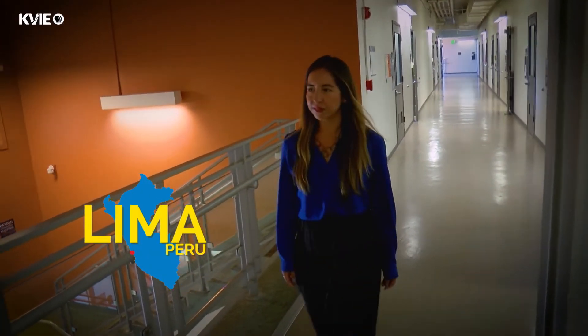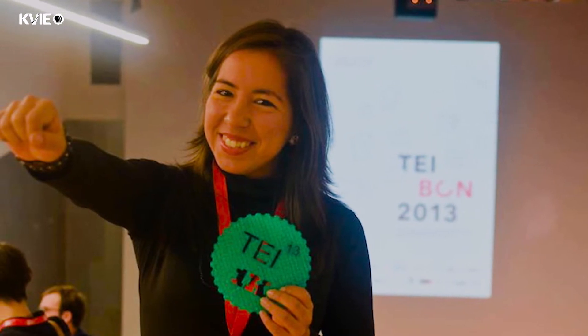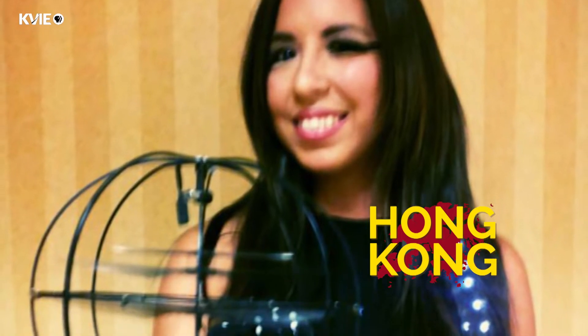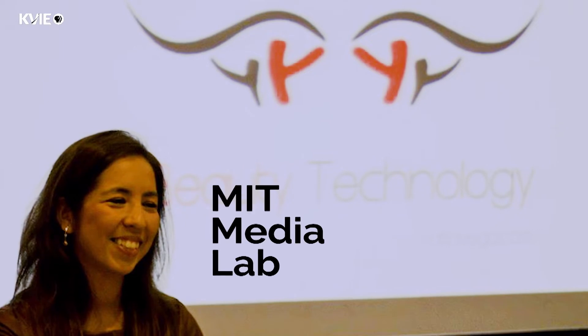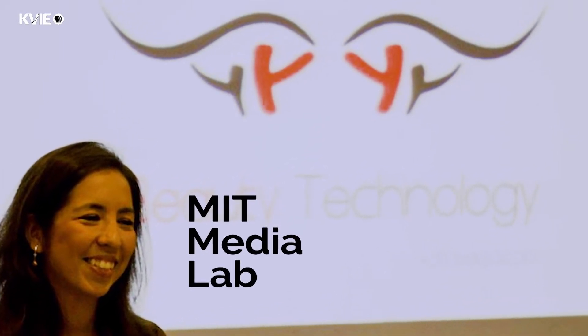I am from Peru, from Lima. I studied computer science, then moved to Brazil where I stayed for seven years and completed my master's and PhD. In between, I went to Hong Kong to the arts department, and then to MIT Media Lab to continue creating these technologies.